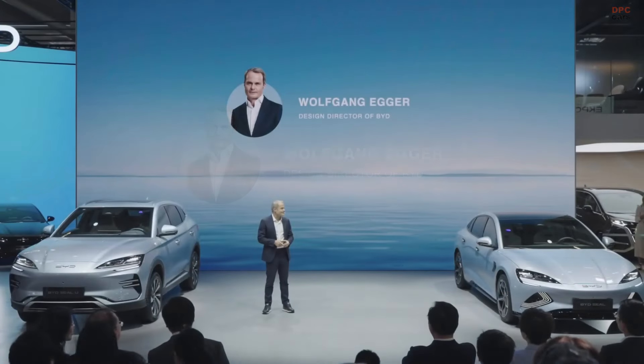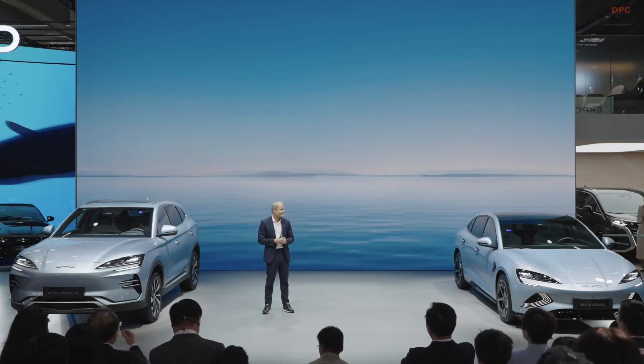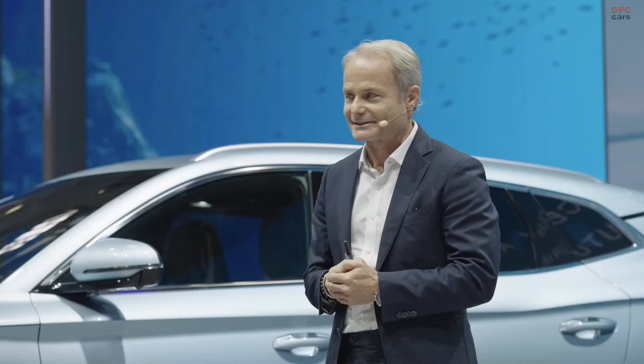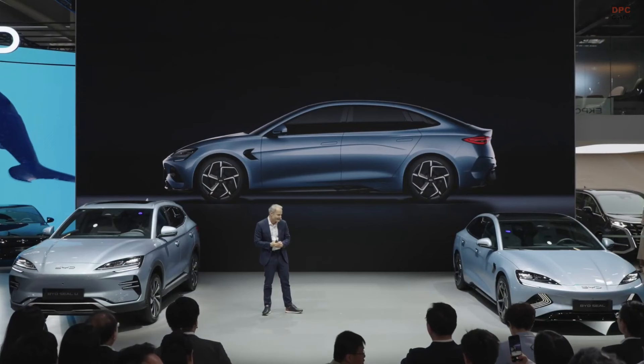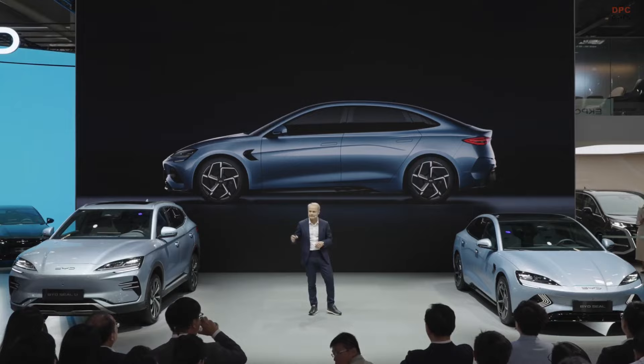Welcome also from my side and from BYD Design. I need to say it is also very exciting from my side to come back to my hometown and present our cars. I'd like to introduce you to Seal and SealU Design.